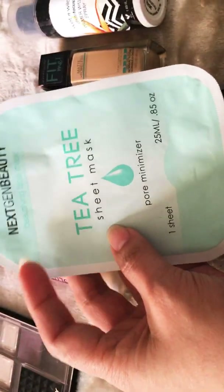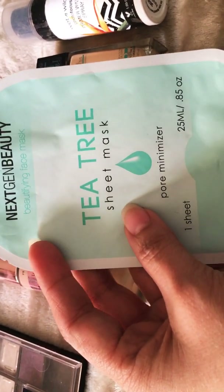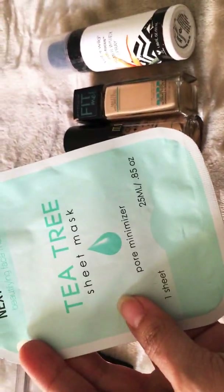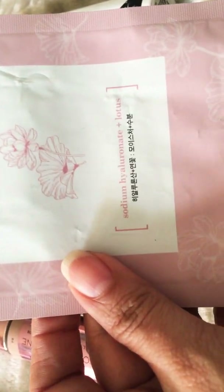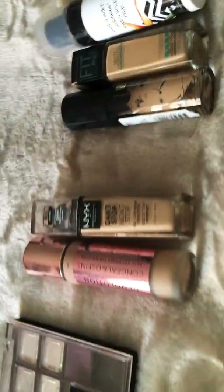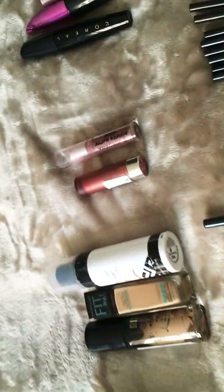Another mask I tried this year — my mom got me quite a few of them. This one is by Next Gen Beauty, the Tea Tree Sheet Mask, which minimizes pores. It was pretty good but I don't think I'll get it again. Then I had a Botanical Mask Pack in a rose scent, which was pretty good too.